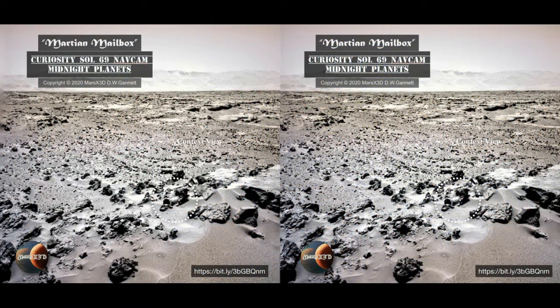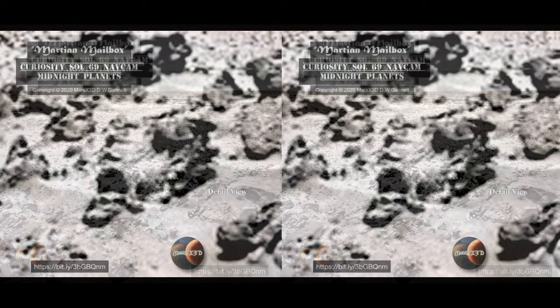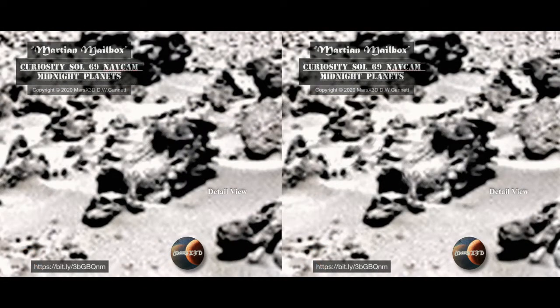Here's a strange one from the early days of Curiosity, when it was stuck in one place for over a month. What we're looking at here are rolling plains and distant mountains, and to the right of center what looks somewhat like a locomotive sitting in the sand.